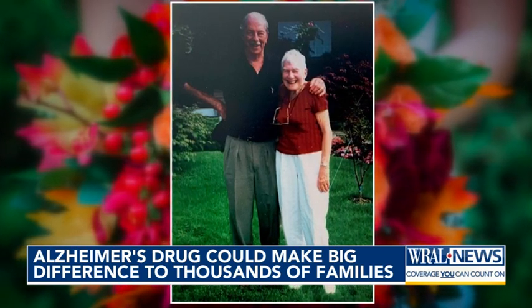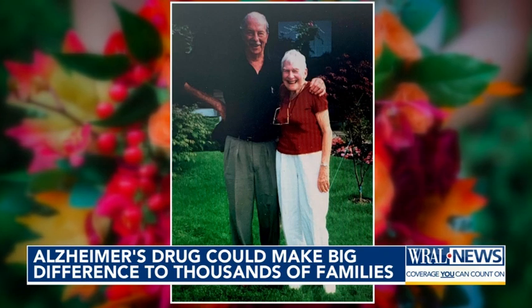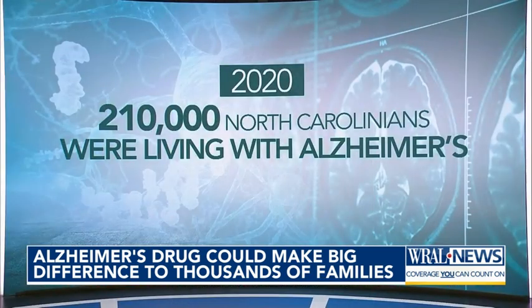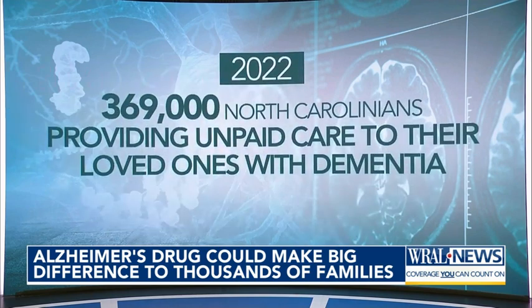I bet there's someone in your life, maybe a family member or a friend who is suffering from Alzheimer's. It's a horribly common disease. In 2020, an estimated 210,000 North Carolinians were living with Alzheimer's — that number is actually probably an undercount. And in 2022, 369,000 North Carolinians were providing unpaid care to their loved ones with dementia.